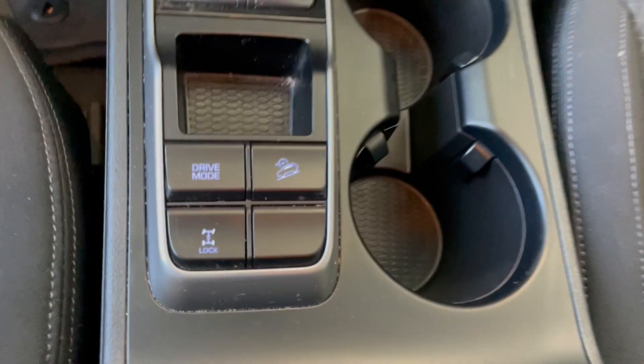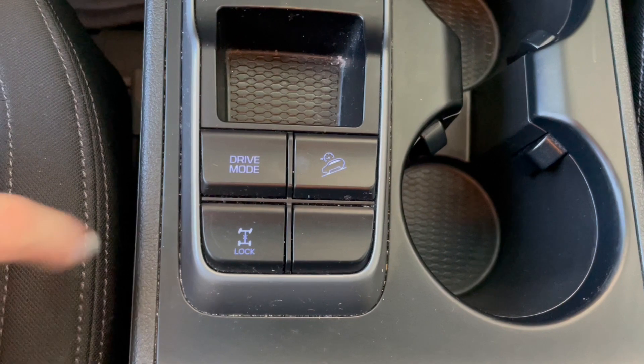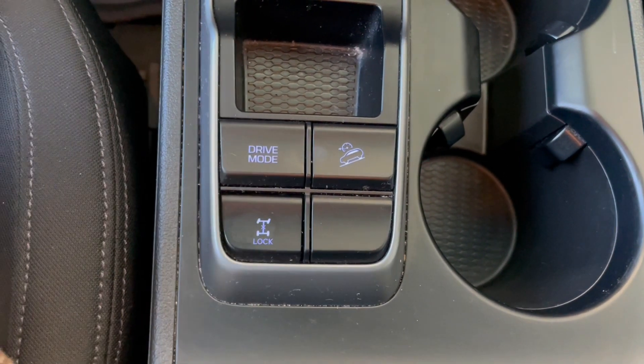Over to our gear shifter we have that, and a little further down we do have our drive modes as well as our downhill assist. And then this is our center differential lock.